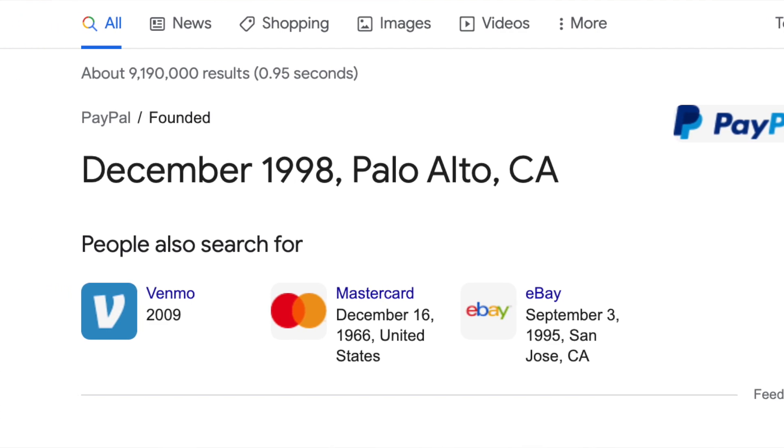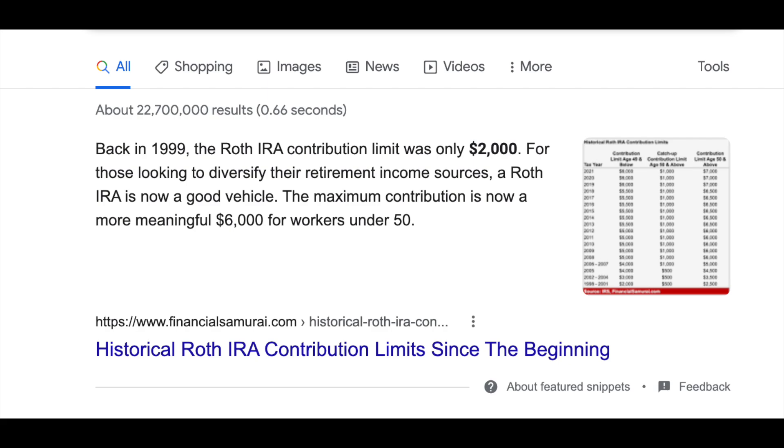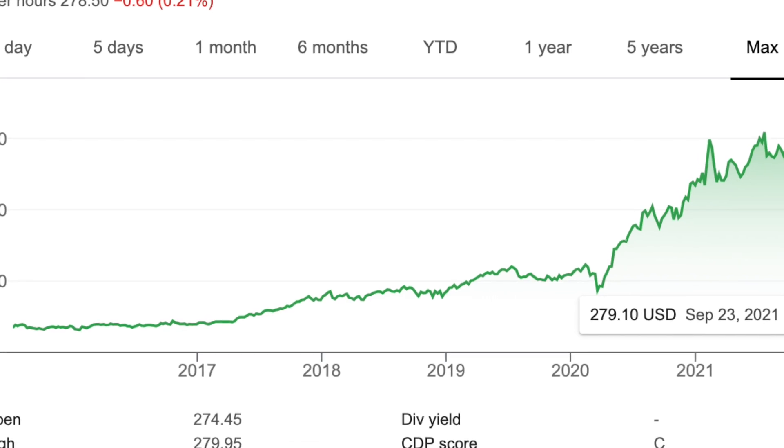Now you might be thinking — how are the ultra-wealthy taking advantage of the Roth when it has strict income limits? In Thiel's case, he actually stocked away 1.7 million shares of PayPal into his Roth account in 1999, the year PayPal was founded. Contribution limits to the Roth were low and so were Thiel's wages. Being that PayPal was just founded, these shares weren't worth all that much. At the time, those 1.7 million shares were valued at a fraction of a cent per share — meaning his total 1.7 million shares were valued at $1,700, well within the annual contribution limit at the time, which was $2,000. Needless to say, today PayPal is worth significantly more, and Thiel has also made other wildly successful investments within his Roth.